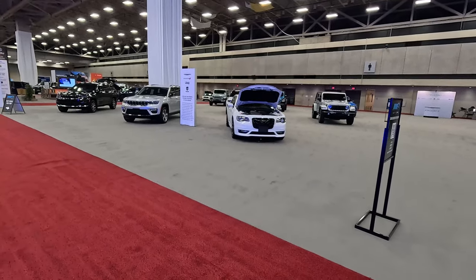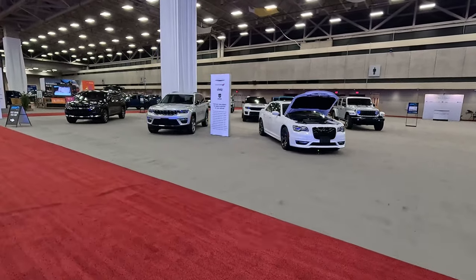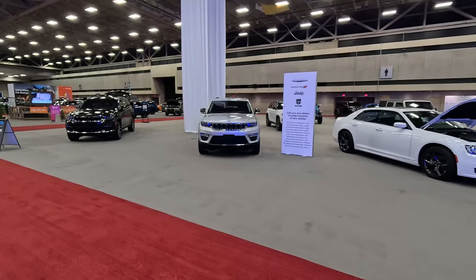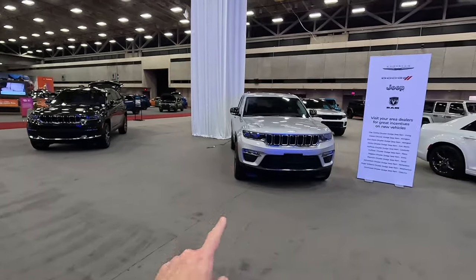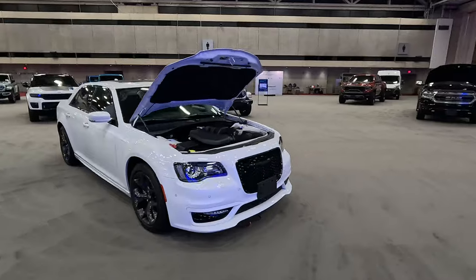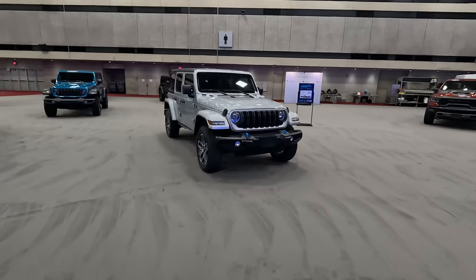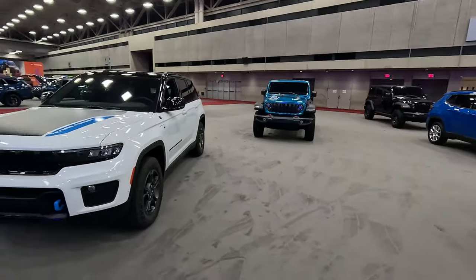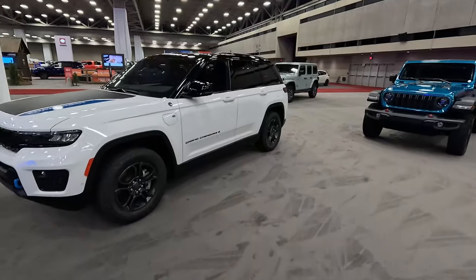Unfortunately for us as consumers, that means they aren't officially at auto shows anywhere in the country, but they're here at North Texas. So if you want to check out some Stellantis products without the hassle of a salesman, come to the North Texas Auto Show. You can see we've got the Jeep Grand Cherokee L, the normal Jeep Grand Cherokee, the now deceased Chrysler 300 — may she rest in peace — the Jeep Wrangler in a 4xe trim with blue tow hooks. We spent a week with the Grand Cherokee 4xe Trailhawk. Go watch that video.